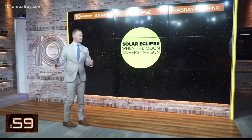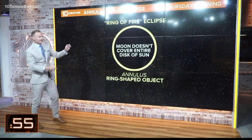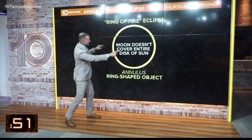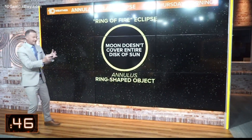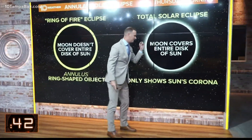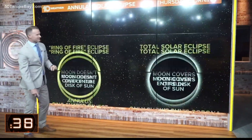So a solar eclipse is when the moon moves over the front of the sun. In the case of this ring of fire eclipse, the moon won't completely cover the disk of the sun, and that's why it's called an annular — or an annulus — a ring-shaped object. A total solar eclipse is when the moon completely covers the sun except for that elusive corona.